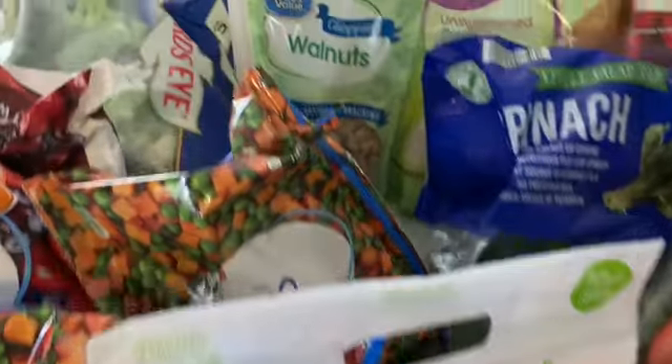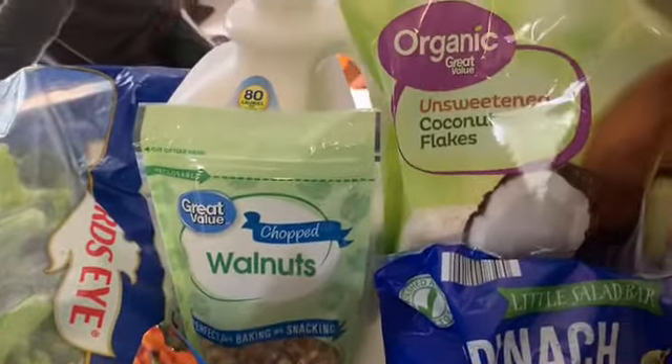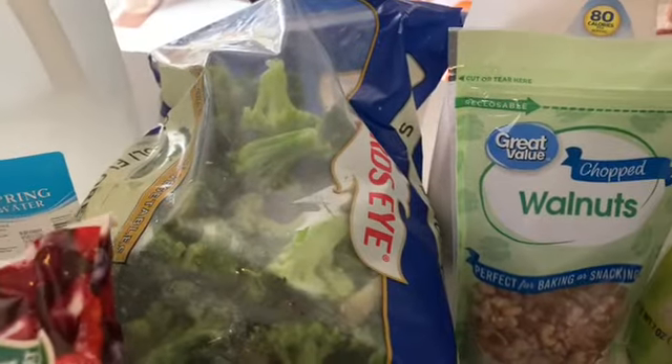I also got some bell peppers, some walnuts that I'm going to use for homemade granola, and some organic unsweetened coconut flakes. And my favorite milk of all time — vanilla flavored Almond Breeze.